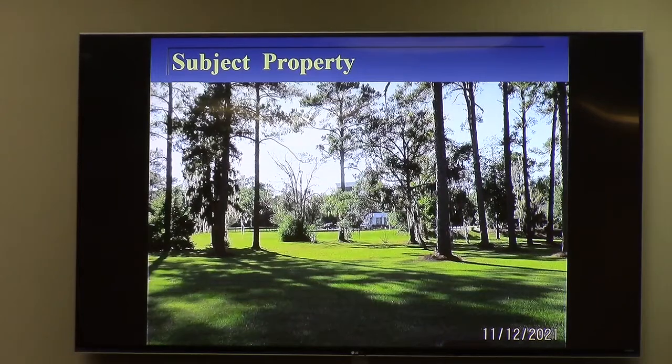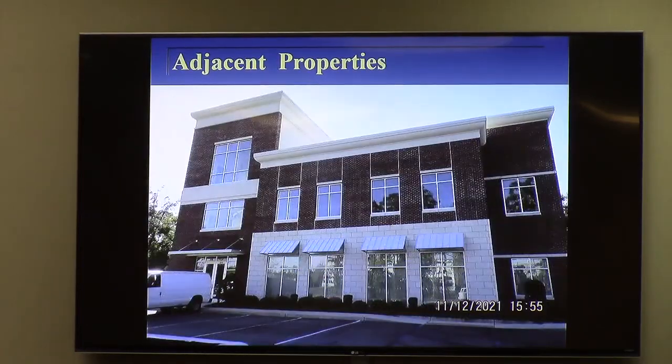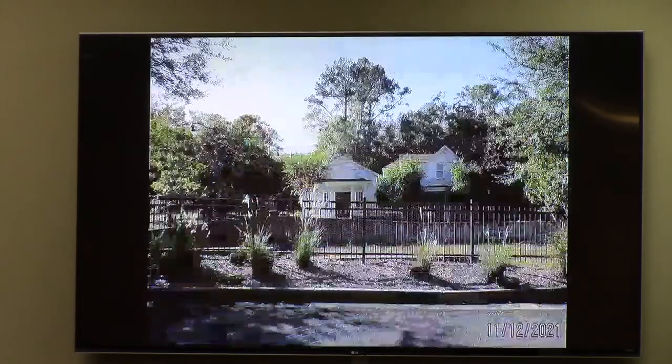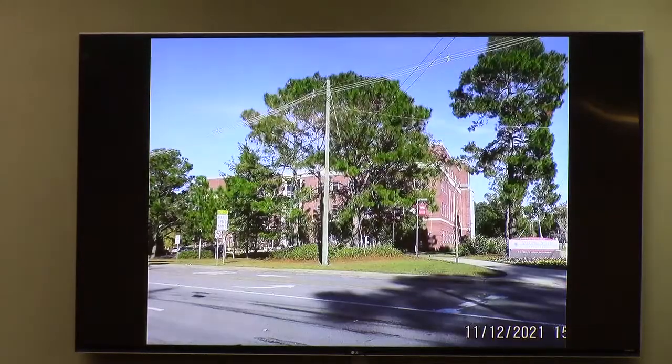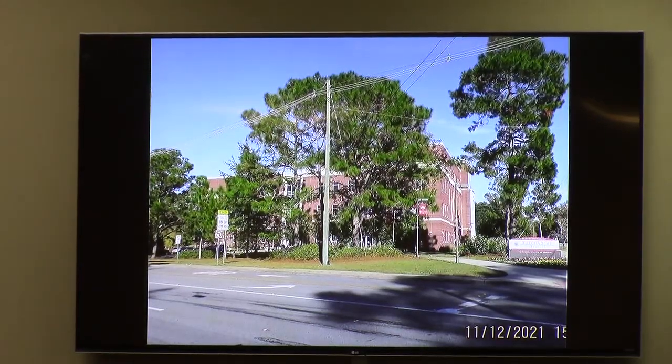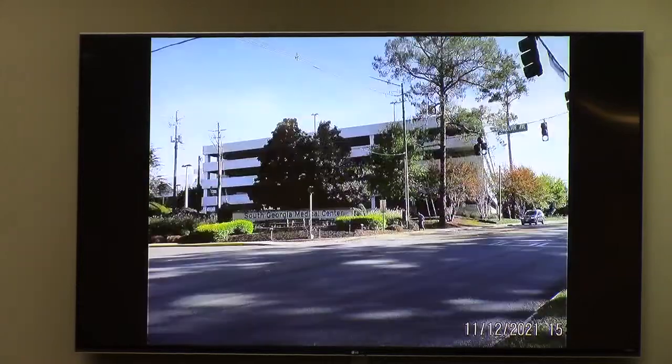The subject property viewed from Patterson looks like an open green lawn, then a forest of pine trees, and then the existing building in the back. Note that the adjacent property is not the subject property, but it is part of the proposed development. The office building now remains as an office building. The proposed apartments will go around it. This is the Valdosta Lowndes Development Authority building, parceled out around 2011. Across the street are the VSU North Campus buildings and the parking deck at South Dakota Medical Center.